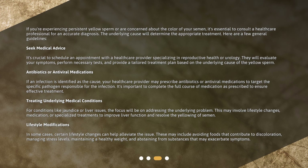If you're experiencing persistent yellow sperm or are concerned about the color of your semen, it's essential to consult a healthcare professional for an accurate diagnosis. The underlying cause will determine the appropriate treatment. Here are a few general guidelines.